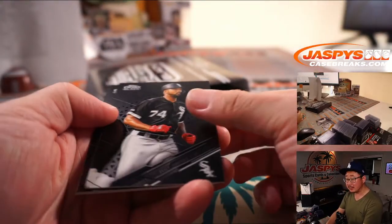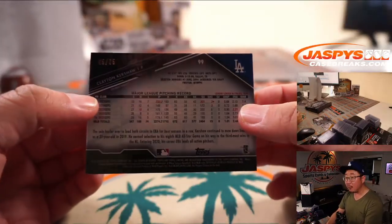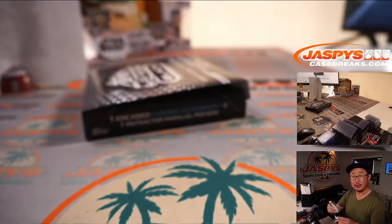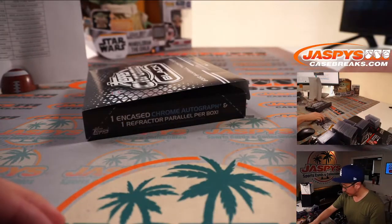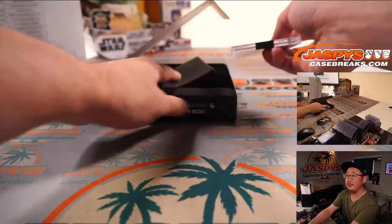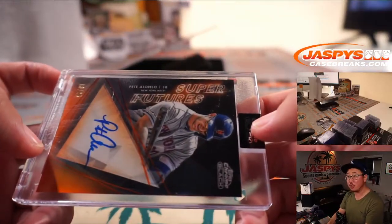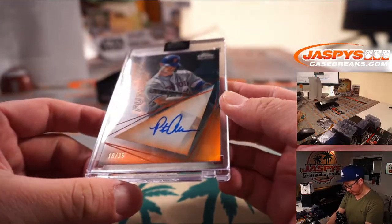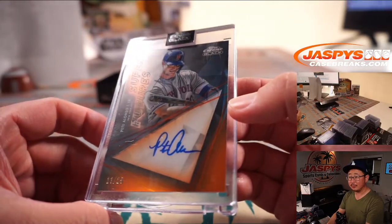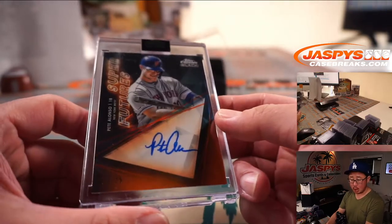Third and final box: Eloy Jimenez, Jesus Lizardo, and Clayton Kershaw — 45 out of 75. Kersh going out to Charles and the Dodgers. Final encased card — ooh, a different insert here — Pete Alonso, Super Futures autograph, 13 out of 25. That looks nice. Colin with the Mets.